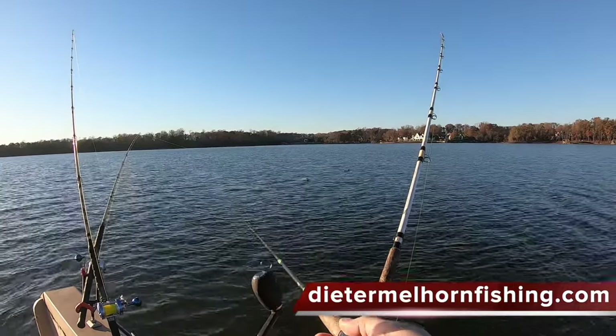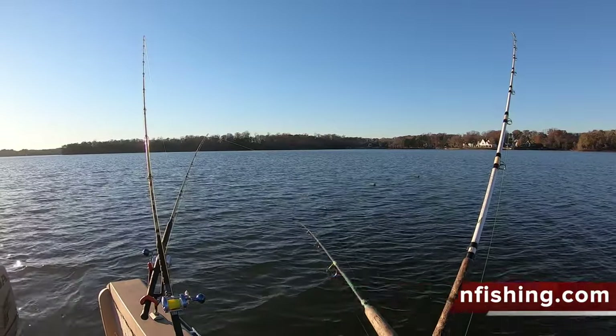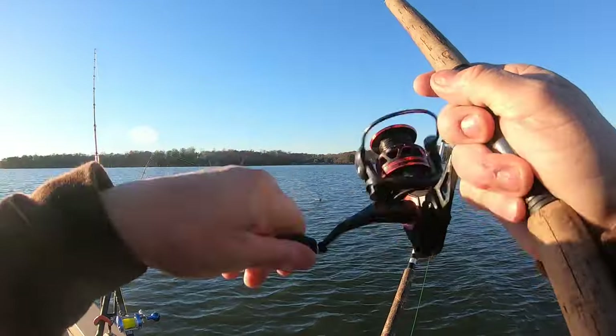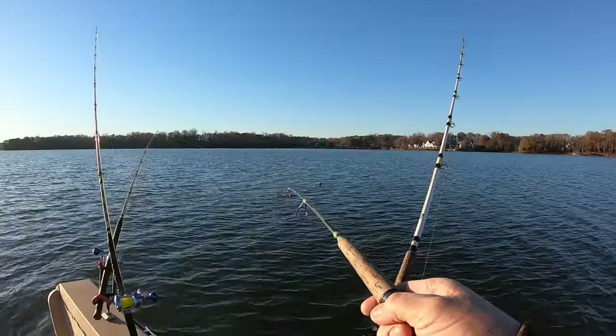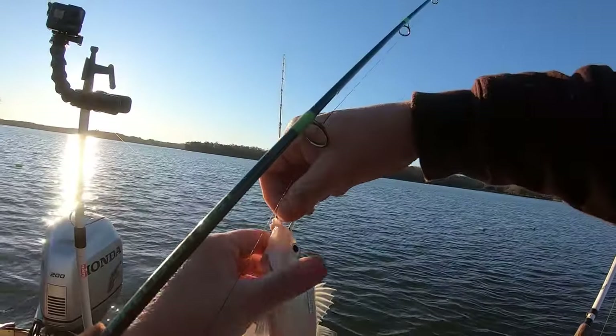All right, let's see if we can get some perch here. Sunset, sunrise — always a good time to get these little suckers to bite. Sun's going down. Boom, got him. Got one.